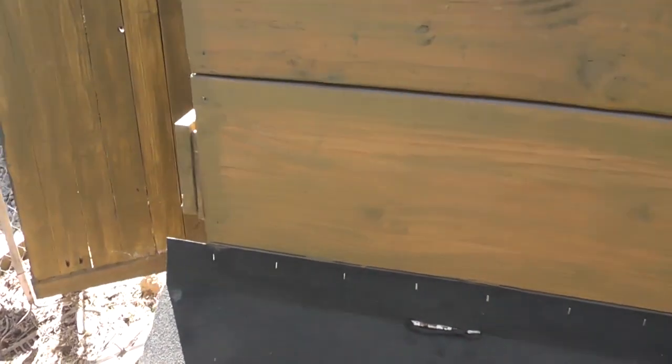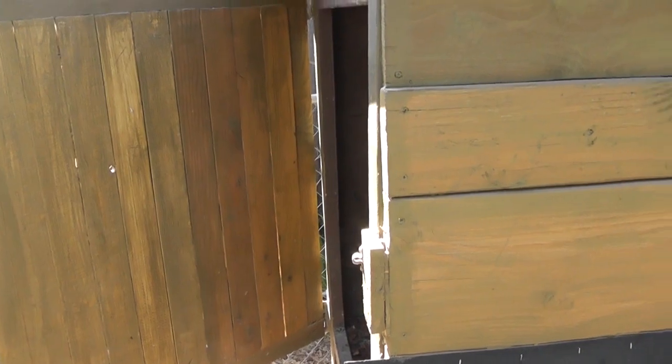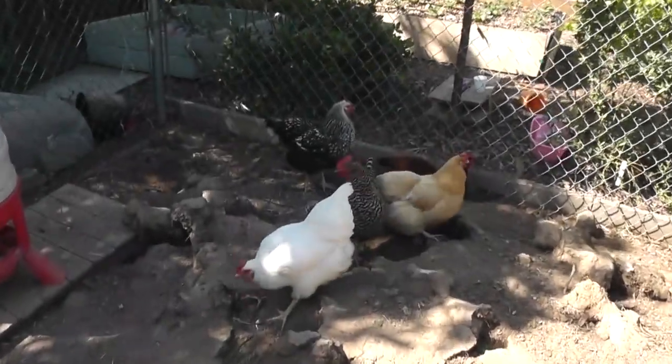So if you do live in town — they do make some noise, so know your neighbors. They're not as loud as roosters, but they will let you know when they lay an egg.